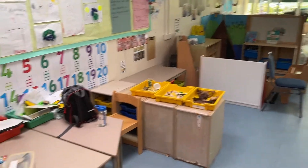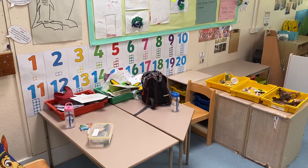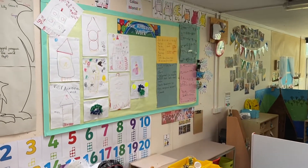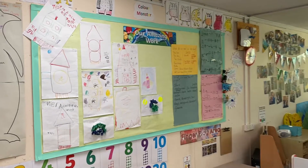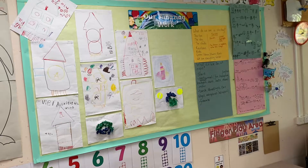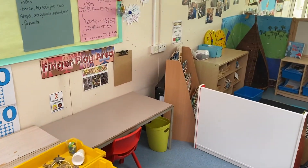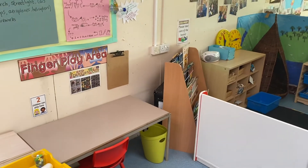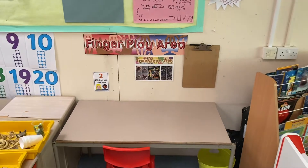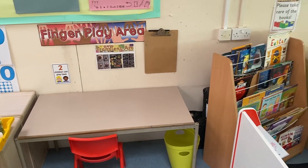Down here we usually have, where this table is, a sand pit — that's for you to play with first thing in the morning or during free flow. And then we have a celebration wall with lots of lovely work that you will have up on the wall here. Our finger play area will be where you can practise your fine motor skills — so you might thread beads, you might use pegs or tweezers. You'll come to this table to do that.